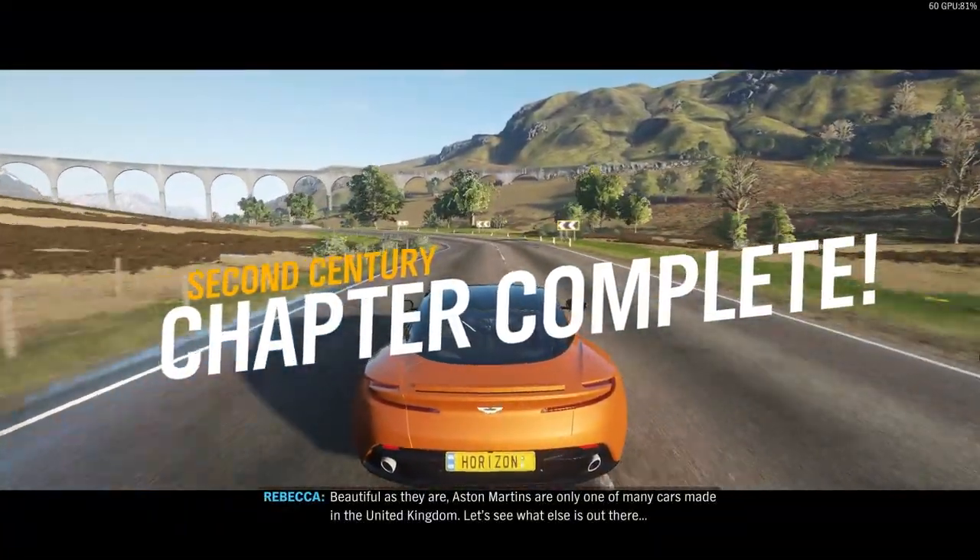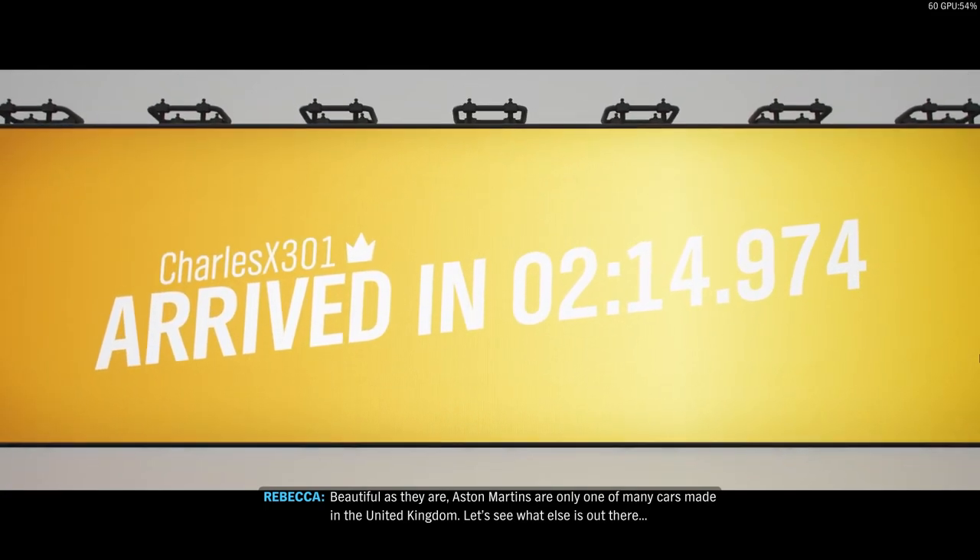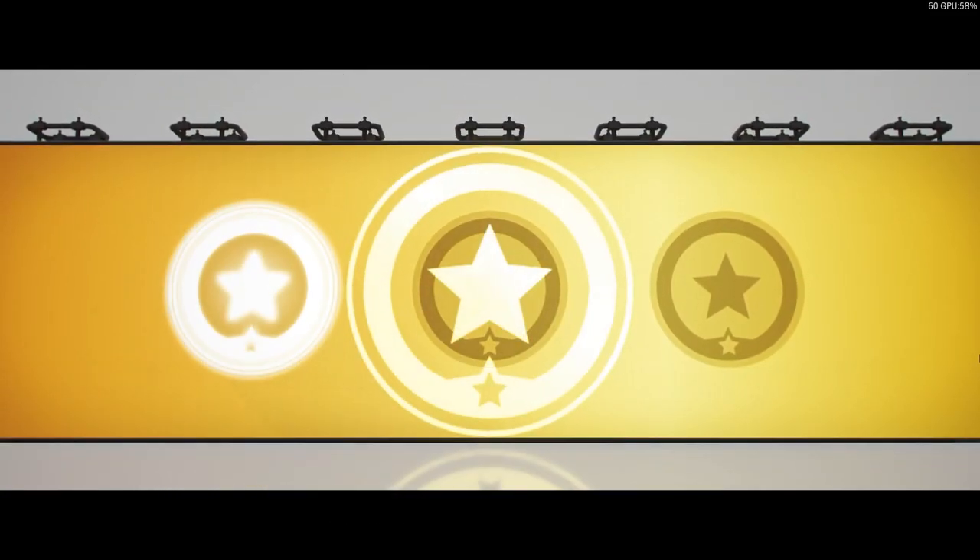Beautiful as they are, Aston Martins are only one of many cars made in the United Kingdom. Let's see what else is out there.